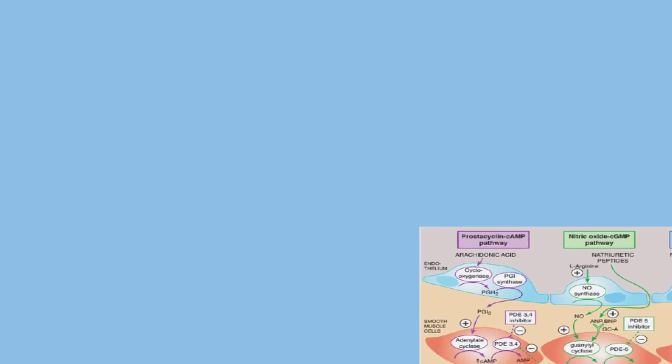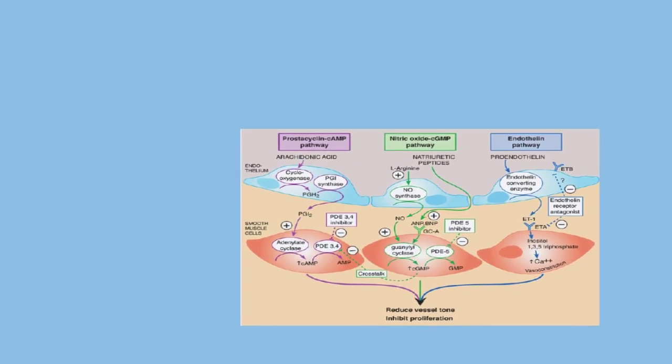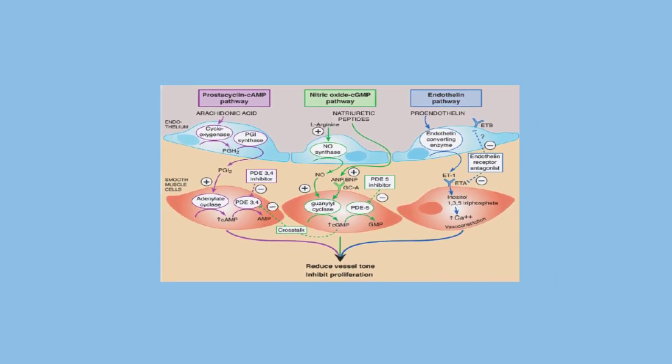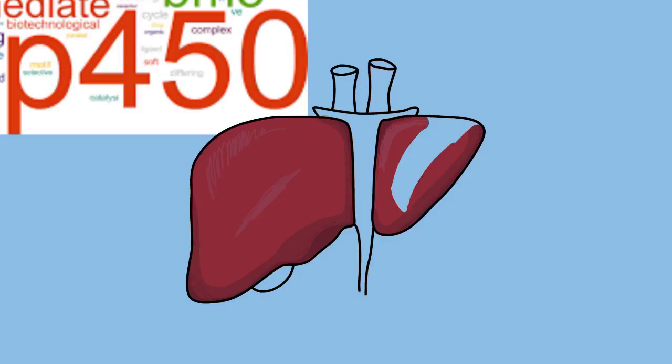It is very important to note that PDE5 inhibitors are metabolized by cytochrome 450-3A4, also known as the CYP3A enzyme, which is an enzyme system in the liver. That's not the only enzyme — there are many others — but this is the major one.